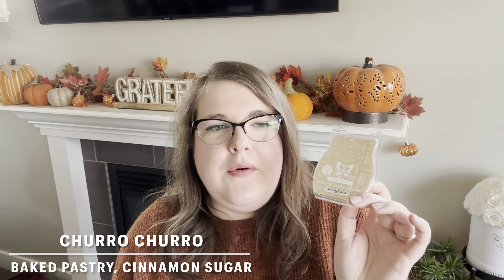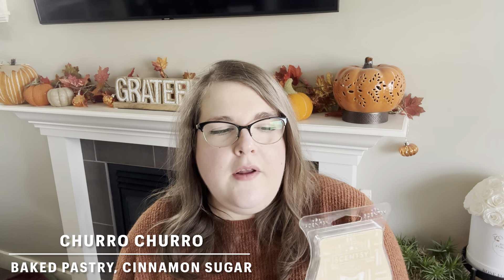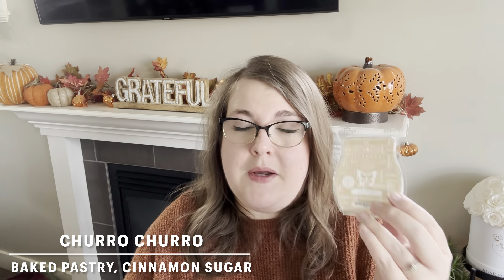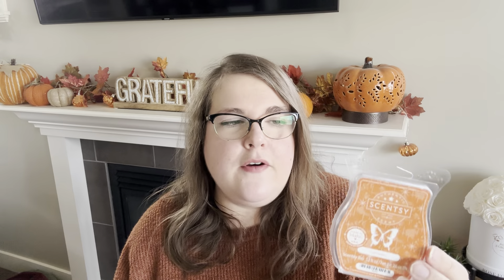Then I did a clamshell of Churro Churro. There was a Sunday where I decided to make churros for the first time — it took a couple of hours, they were delicious, and they smelled just like this. So to compliment the churros being made, I did Churro Churro in my warmers. It was lovely — about a four out of ten in my open layout. It's not a super strong bar, but it goes a while. Between a four and a five in strength, one day or about twelve hours. This is in my club and it will probably never leave. I really, really love Churro Churro.